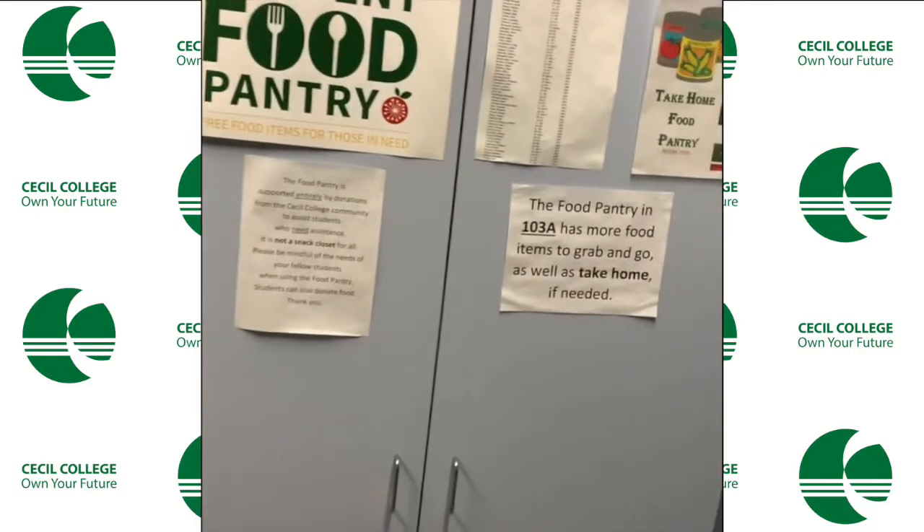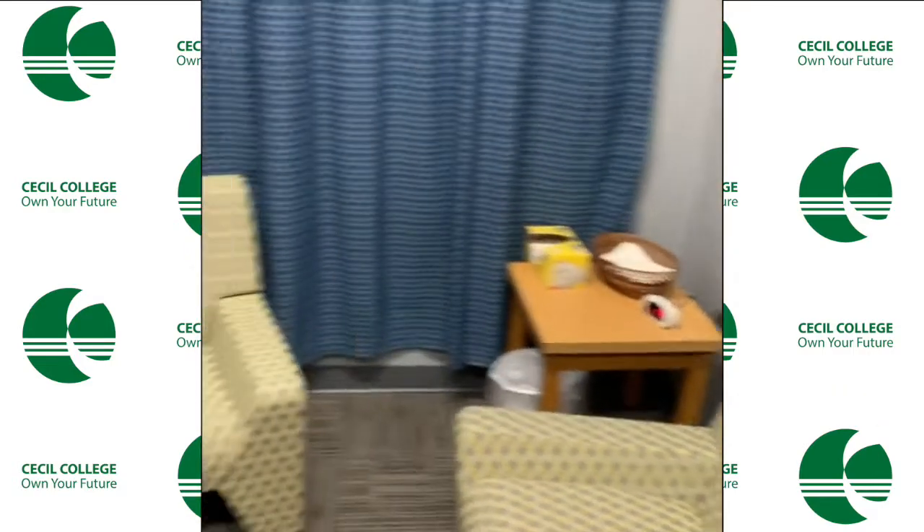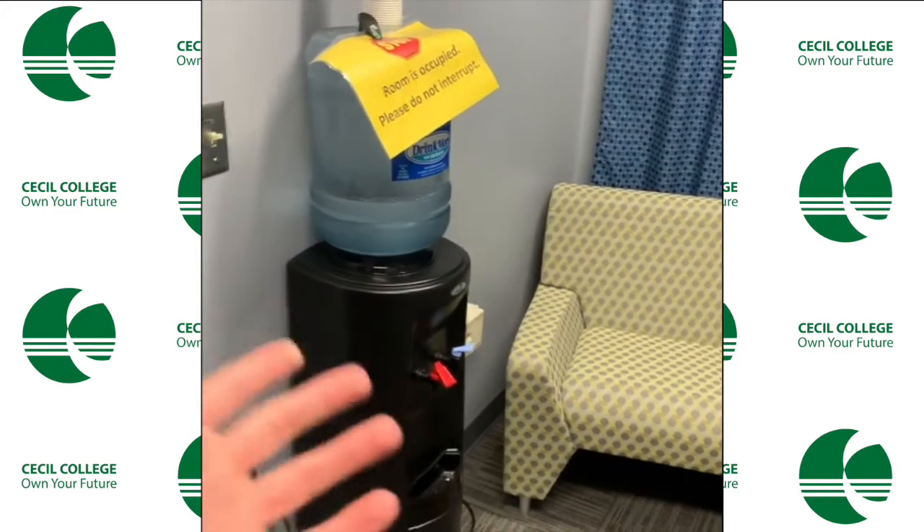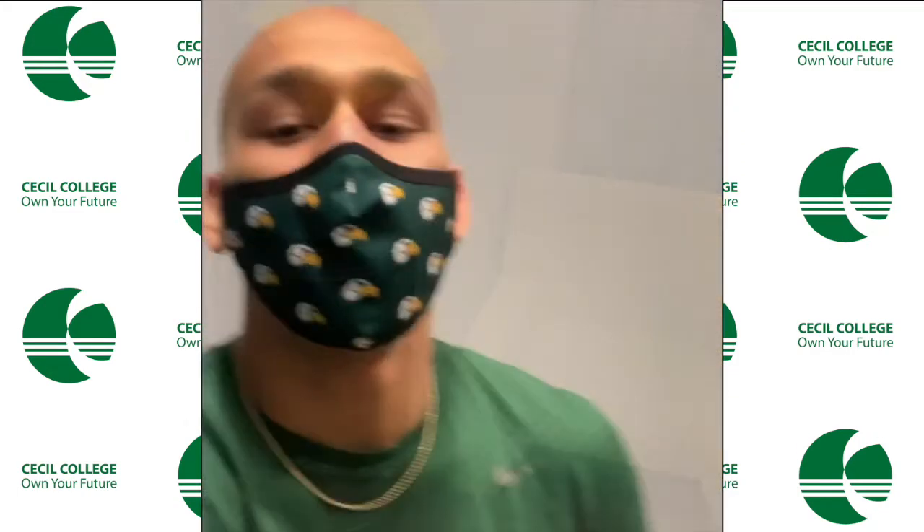Now we're going to go in here. Would you look at that — another food pantry. It's a nice little chill area to kind of sit down and relax. You've got food to the right and water right here. And especially if you're a student athlete or even a student who just works really hard, you're going to need the Zen Den — you're going to need time to chill out and hang out. So this is the perfect spot for you.